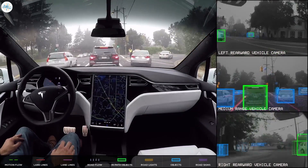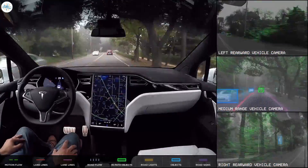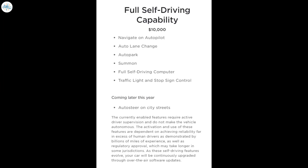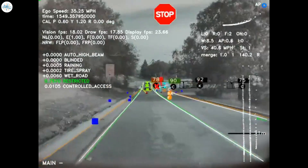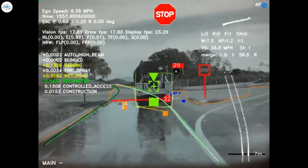Eventually, this package will offer full autonomy, but the software is not there yet and still requires driver attention at all times. Tesla's full self-driving package can be bought for $10,000 upfront or $199 per month with the new subscription scheme. It has cost less in the past, but as Tesla has rolled out more and more capabilities through software updates, the price has continually increased.